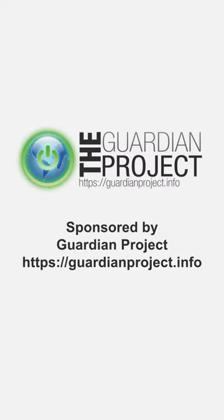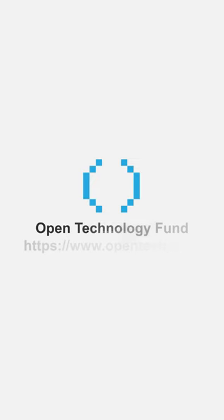Mike's work on Onion Browser in 2019 and 2020 was sponsored by the Guardian Project and supported financially by the Open Technology Fund. We will see you again soon.